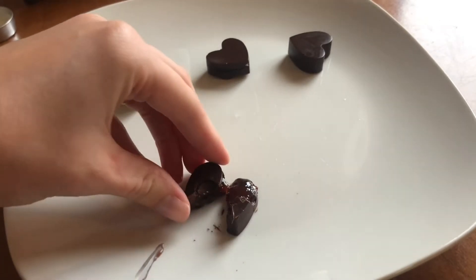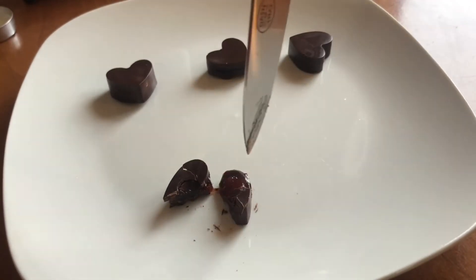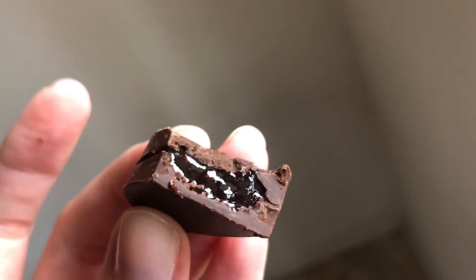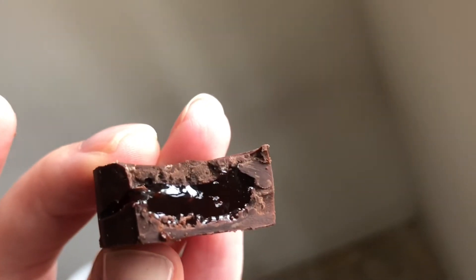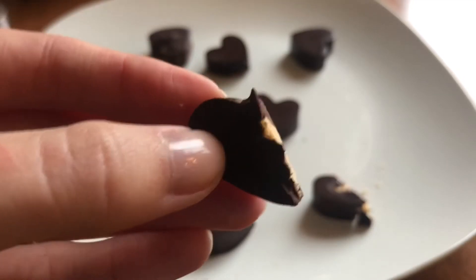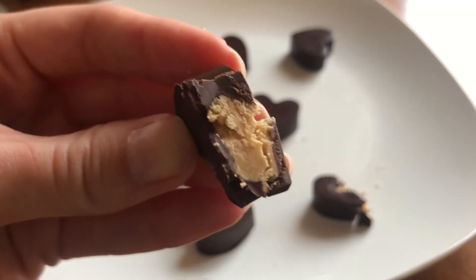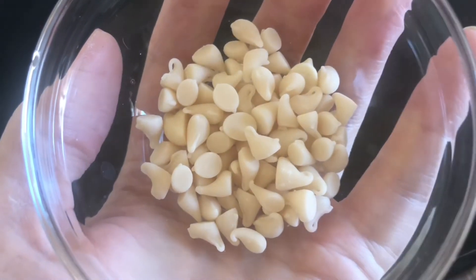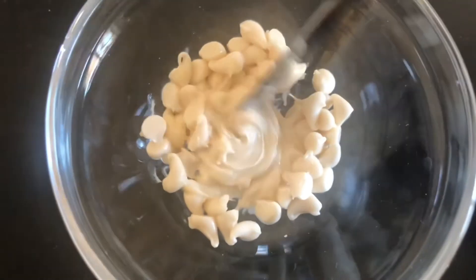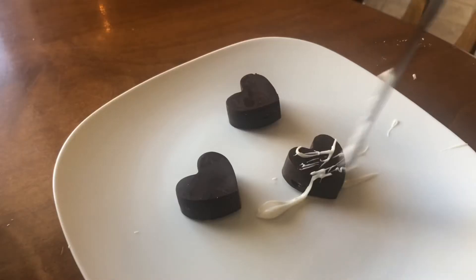If you're single, you could just stab the heart. I also have some white chocolate chips that I bought online — please pardon my drizzling skills.